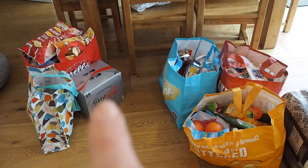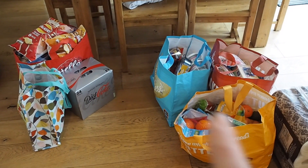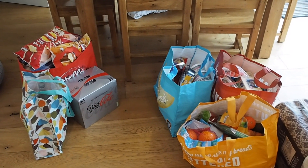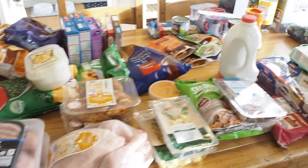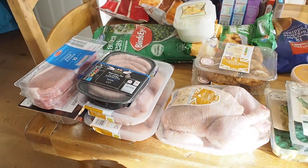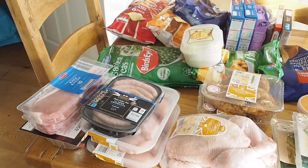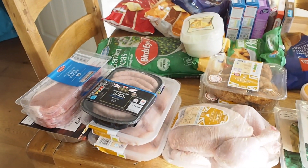I tend to buy things in Tesco that I can't get in Aldi, or things that are actually cheaper in Tesco. For example, this Diet Coke here is a lot cheaper in Tesco than it is in Aldi. And there are a few things that the children don't like from Aldi, like their crisps, so I buy those in Tesco. I'm going to unpack it all and show you what we have. This is how it looks now that it's all unpacked, with all our fruit and veg and healthy stuff over here. Anything I have a recipe for I will link below.